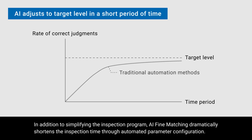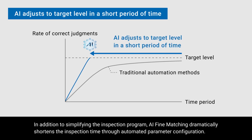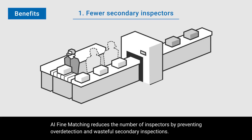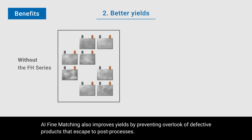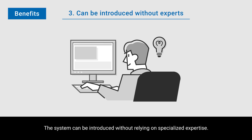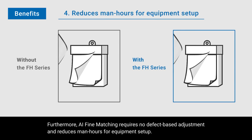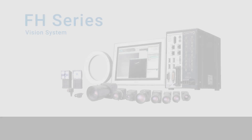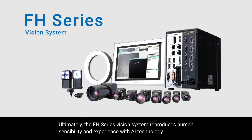In addition to simplifying the inspection program, AI fine matching dramatically shortens the inspection time through automated parameter configuration. AI fine matching reduces the number of inspectors by preventing over-detection and wasteful secondary inspections. AI fine matching also improves yields by preventing the overlooking of defective products that escape to post processes. The system can be introduced without relying on specialized expertise. Furthermore, AI fine matching requires no defect-based adjustment and reduces man hours for equipment setup. Ultimately, the FH series vision system reproduces human sensibility and experience with AI technology.